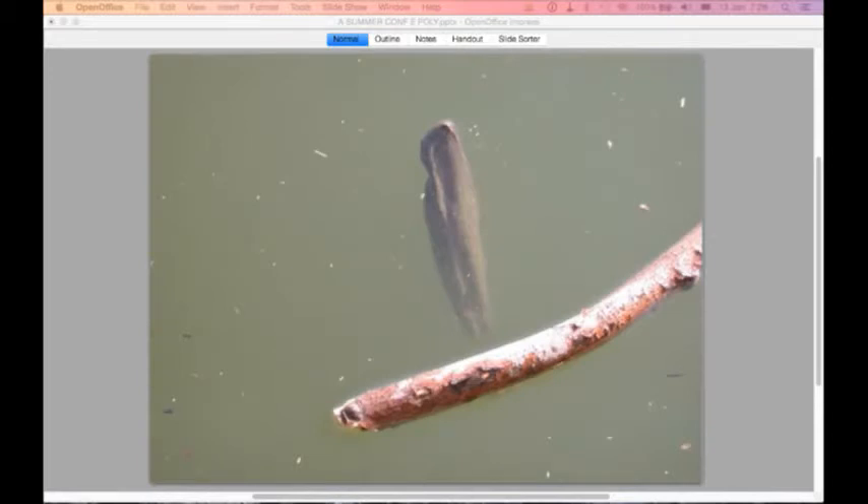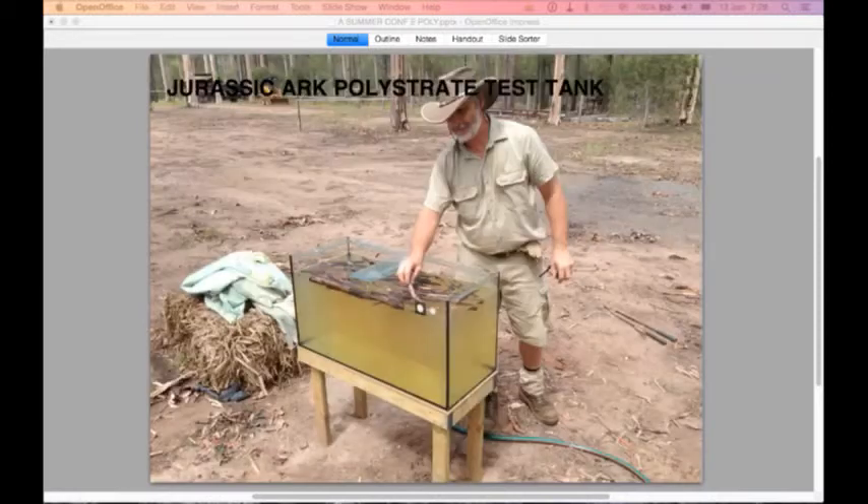When you have a look at the dam at Jurassic Ark on Friday, if there are any sticks in it have a look at them. Meet Darryl — he's our curator at Jurassic Ark, whose job it is to keep the plants alive and make sure when they're in the tank they sink. He doesn't cheat — here we are putting sticks into a tank and leaving them.